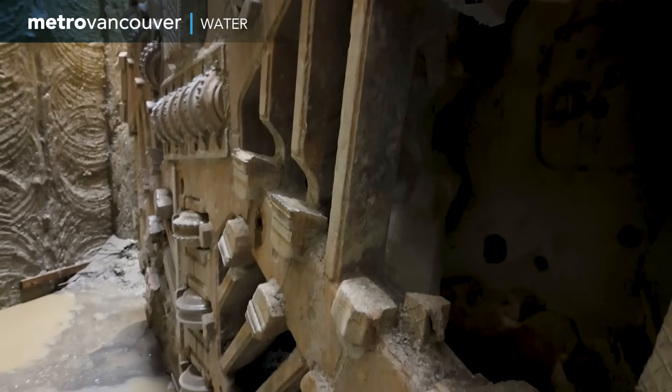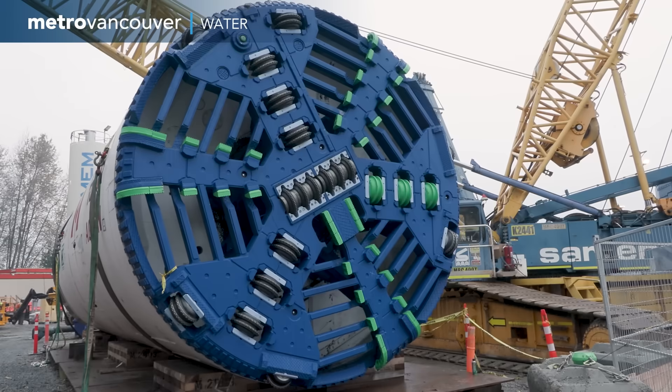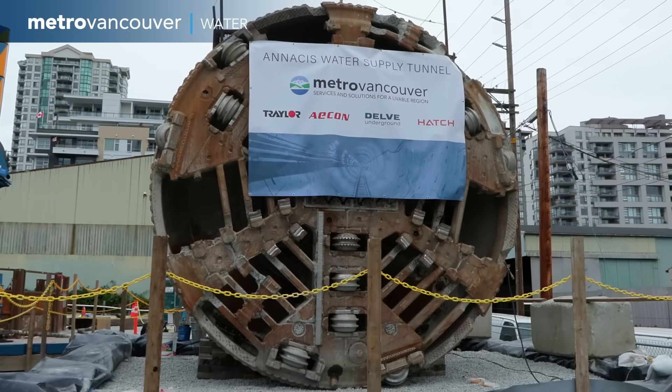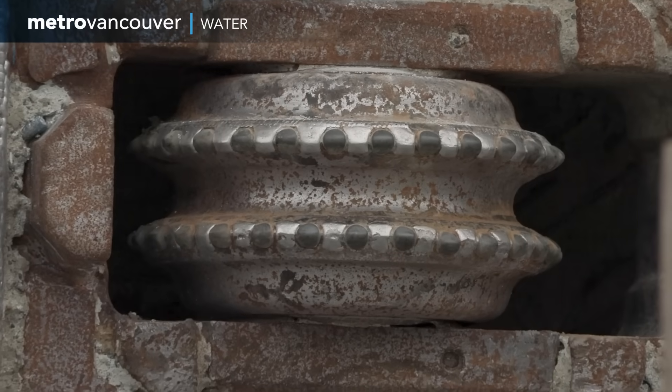The hard-working cutterhead no longer looked quite as fresh as it did when it first went underground. But its battered state is a testament to the dedication of the project crews.